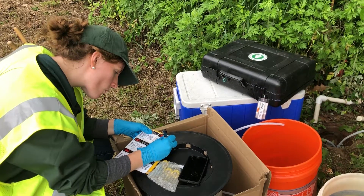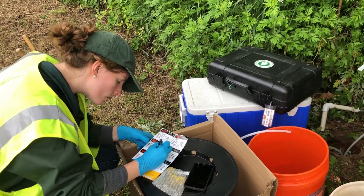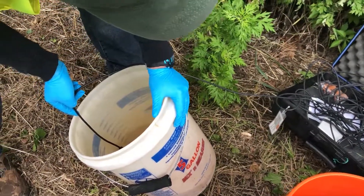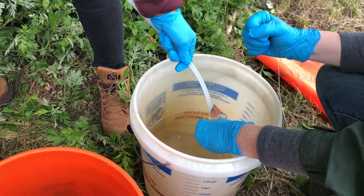Walden's highly experienced geologists and engineers perform groundwater sampling activities in accordance with all regulatory and industry standards. Sampling equipment and techniques are chosen to best suit the needs of each individual project and may entail the use of submersible pumps, balers,